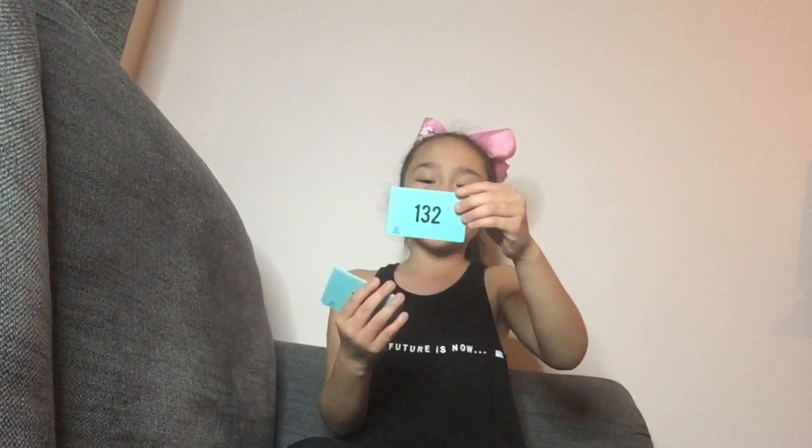Twelve times ten is one hundred and twenty. Twelve times three is thirty-six. Twelve times four is forty-eight. Twelve times eight is ninety-six. Twelve times two is twenty-four. Twelve times five is sixty. Twelve times eleven is one hundred and thirty-two. Twelve times six is seventy-two. Twelve times seven is eighty-four. Twelve times one is twelve. And twelve times nine is one hundred and eight.